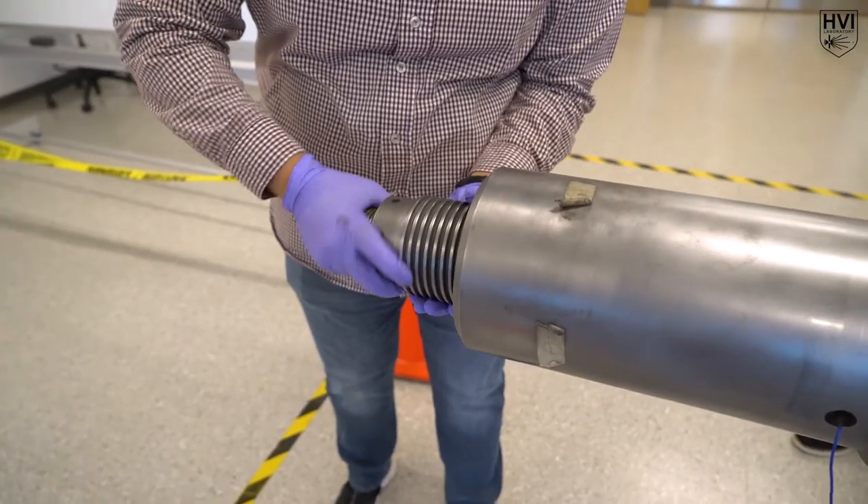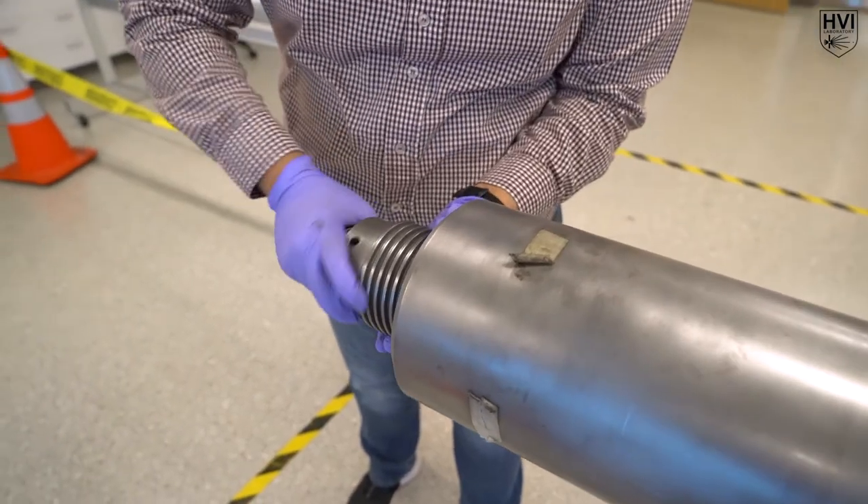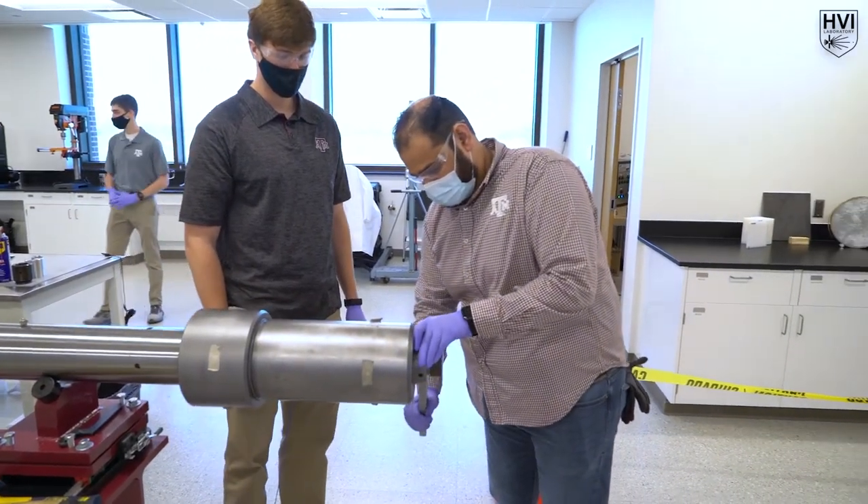Following compression piston insertion, the secondary charge assembly is carefully loaded into the powder breech, safely secured by the breech plug.